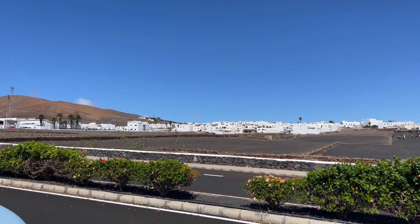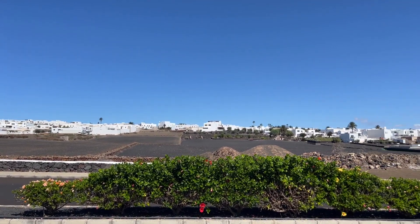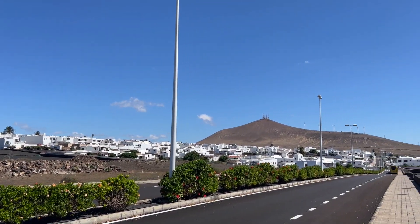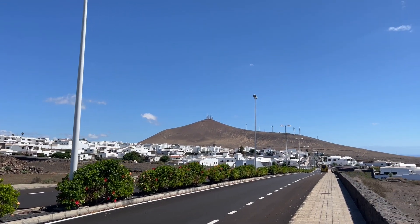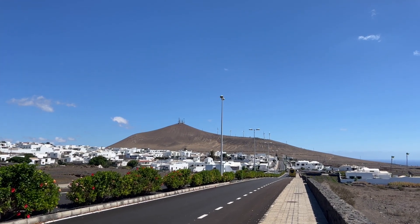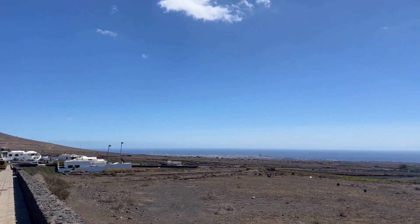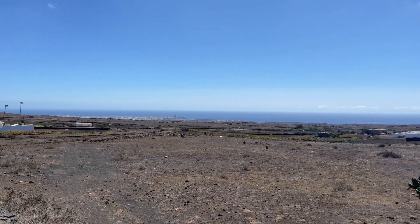Now we've come yet further along the central spine of the island and we've arrived in San Bartolome. It's a big town — the county town of the municipality of San Bartolome, which is of course home to Playa and the airport as well. That mountain in the background is the one where all the aerials for the central part of the island are. From this point we start to get a view of Arrecife, and there it is with the Grand Hotel you can see there.